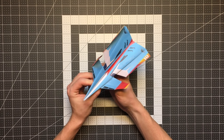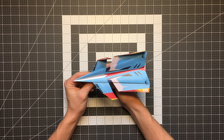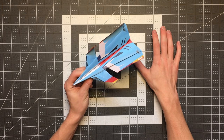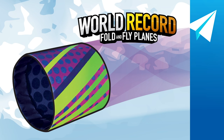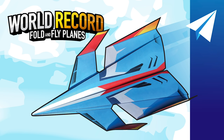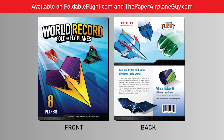If you don't know what the World Record Fold and Fly Planes is, it's a collaboration between me and John Collins, the world record holder for longest distance paper airplane flight. We took eight of John's very best designs — planes that boomerang back to you, planes that flap as they fly, a tube plane that literally spirals as it flies, and the world record plane herself. I designed illustrated templates for those planes, and if you buy the World Record Fold and Fly Planes, you get three copies of each of those eight templates. Head over to foldableflight.com or thepaperairplaneguy.com to buy your copies.